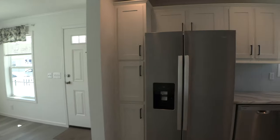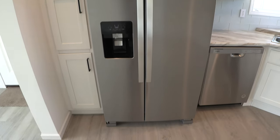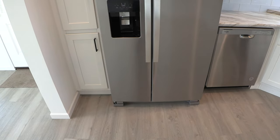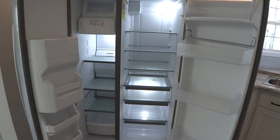Let's take a look at the appliances. All the appliances in this house are brand new and they are energy efficient. This house is ENERGY STAR certified.